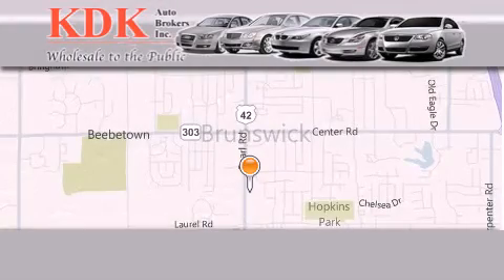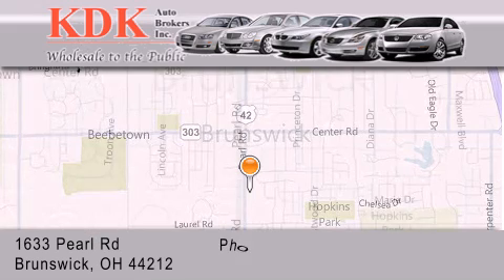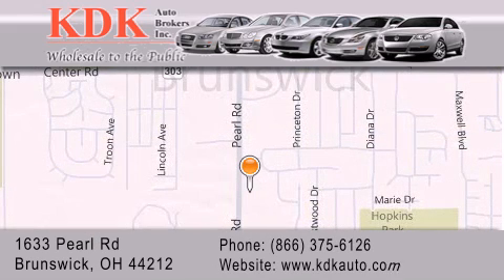Thank you for considering KDK Auto Brokers in Brunswick, Ohio for your next pre-owned vehicle. For additional information please visit our website, give us a call, or stop by our dealership. We are conveniently located at 1633 Pearl Road, just 1.5 miles south of Route 303, minutes off I-71. We look forward to serving you.